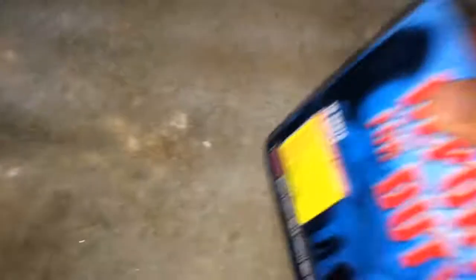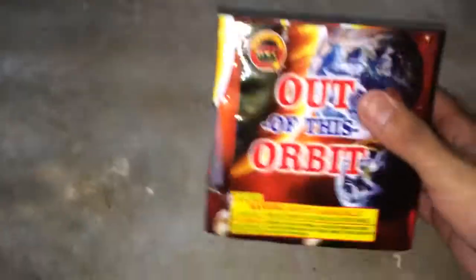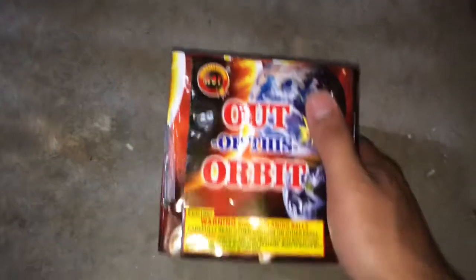I got this Shogun 200-gram Report for Duty — looks pretty nice, pretty legit. It's a 16-shot; I'll check out more about it on YouTube. Then next up we got Out of This Orbit by Hot Fireworks Complex. It is a 12-shot, about 12 bucks — it's all right.